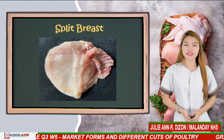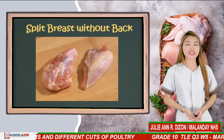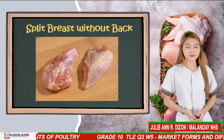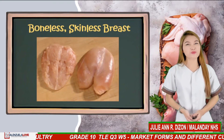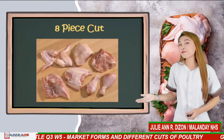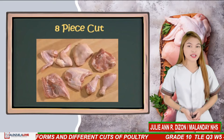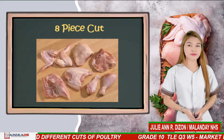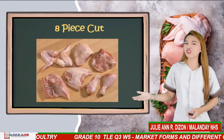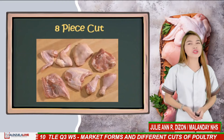Split breast is a breast quarter with the wing removed. Split breast without back is a breast quarter with wing and back portion removed. Boneless skinless breast is a split breast that has been skinned and deboned. Eight-piece cut: the whole bird is cut into two breast halves with ribs and back portion, two wings, two thighs with back portion, and two drumsticks. These parts may be packaged together and labeled as whole cut-up chicken, usually sold without giblets.